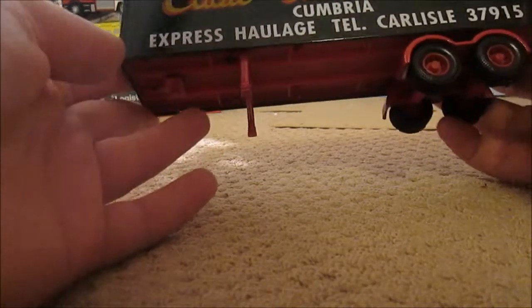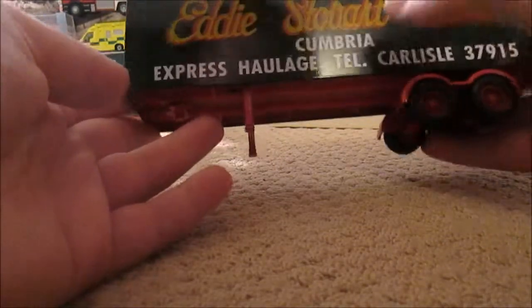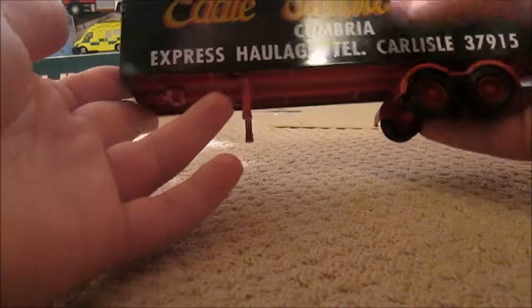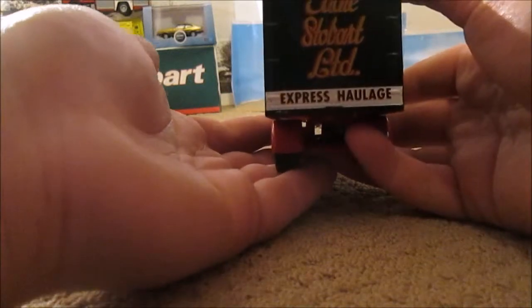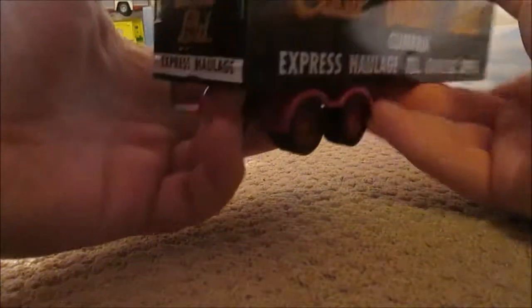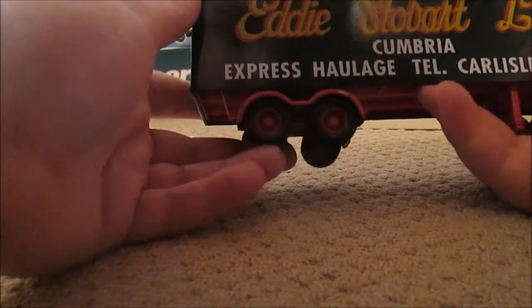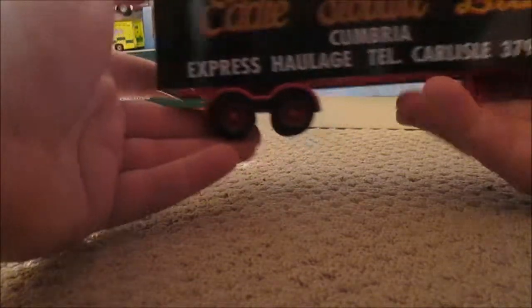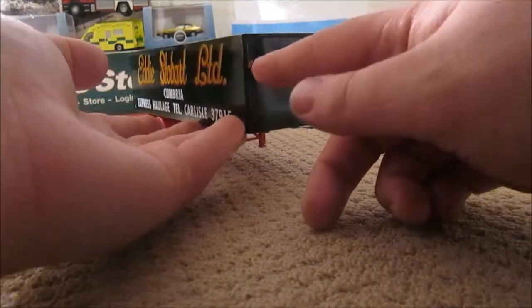Eddie Stobart Limited in curly writing, Cumbria Express Haulage, and a telephone number on the back. Express Haulage in a white banner, and you've got the usual curly Eddie Stobart Limited writing. It's only a four-wheeled trailer, which I suppose they had on the day, and the top is green — not gray.